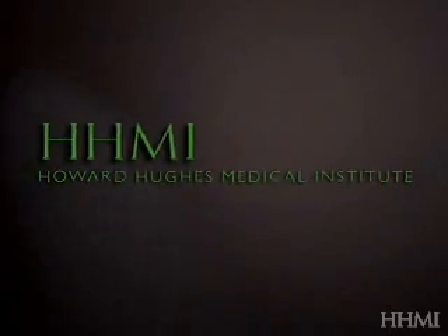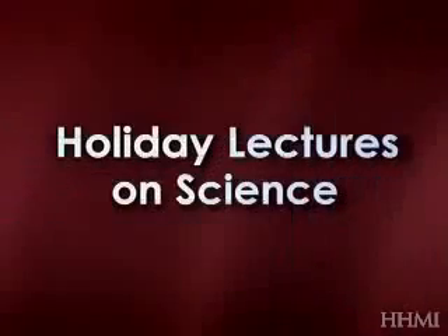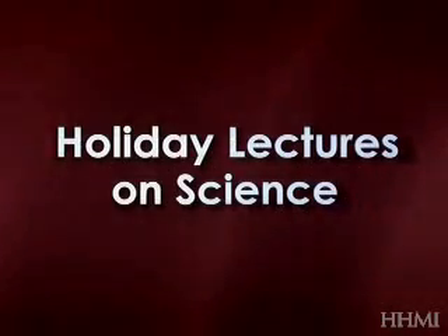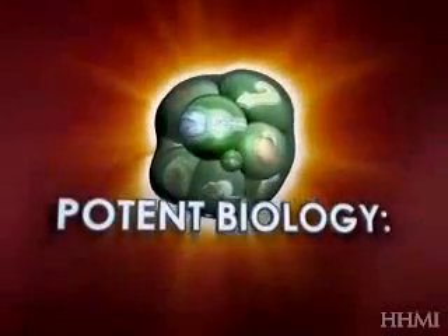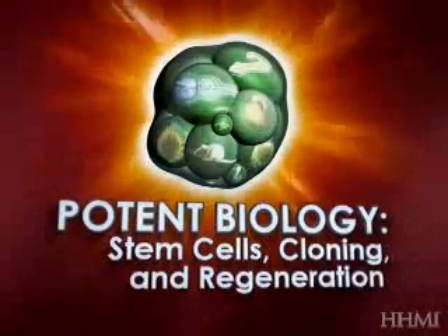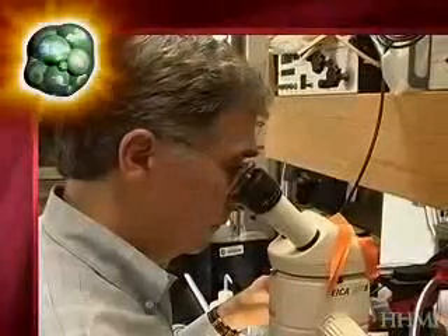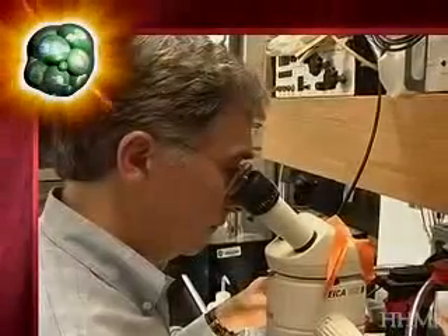From the Howard Hughes Medical Institute, the 2006 Holiday Lectures on Science. This year's lectures, 'Potent Biology: Stem Cells, Cloning, and Regeneration,' will be given by Dr. Douglas Melton, Howard Hughes Medical Institute investigator at Harvard University, and Dr. Nadia Rosenthal, senior scientist at the European Molecular Biology Laboratory.